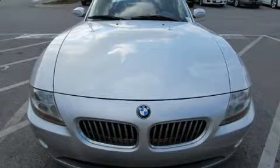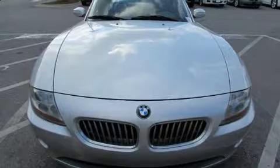The 2003 BMW Z4. This two-door, two-passenger convertible still has less than 80,000 miles.